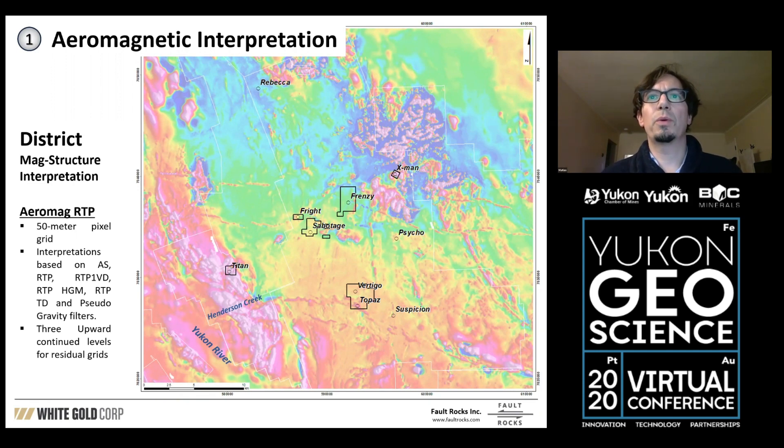As you can see, it's already very noticeable how we have a high-amplitude or high-intensity zone in the southwest, a more choppy area in the center where X-Men is located — that correlates very well with the Carmack Volcanics — and then in the center of the district we have a more smooth, mid-intensity region.